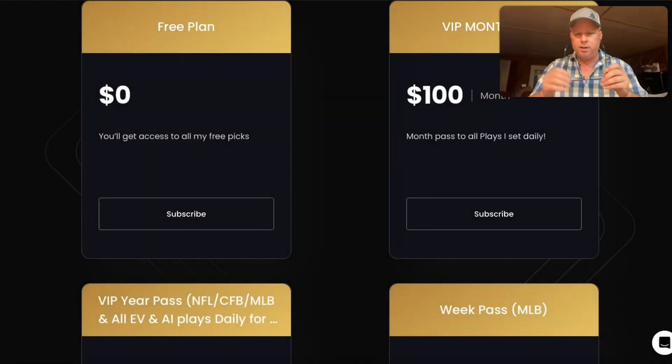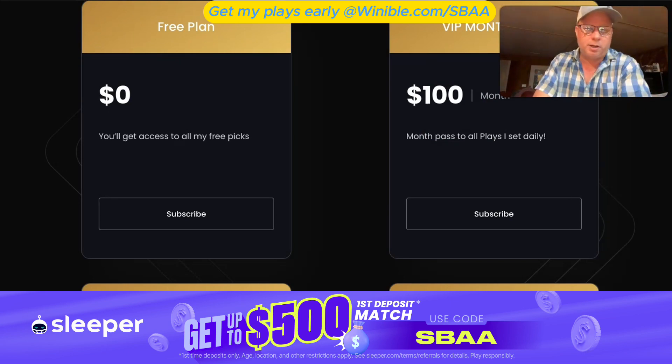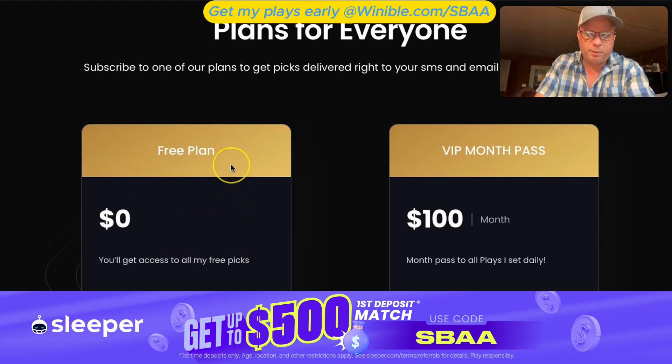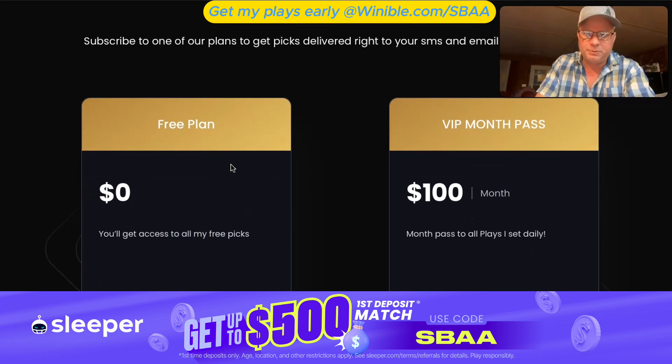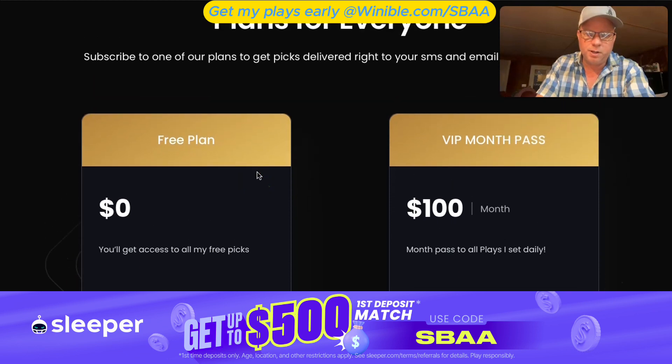Let's get into a couple free plays today. First things first, head over to winnable.com/sbaa and just sign up for my free plan. It's absolutely free, it's quick, it's easy. Basically, when I'm doing these plays that you're about to get, you already would have had them — I sent them out already. Lines move fast in this industry — they change, they bump things.